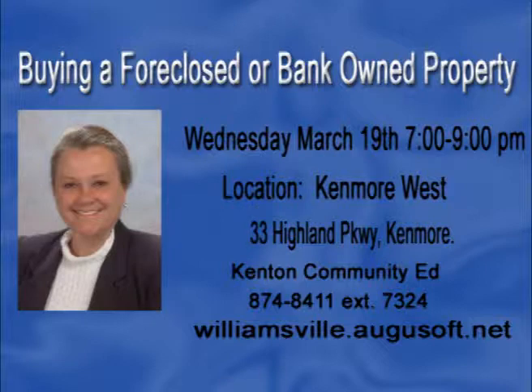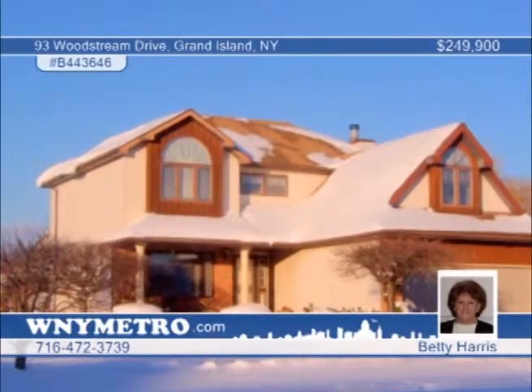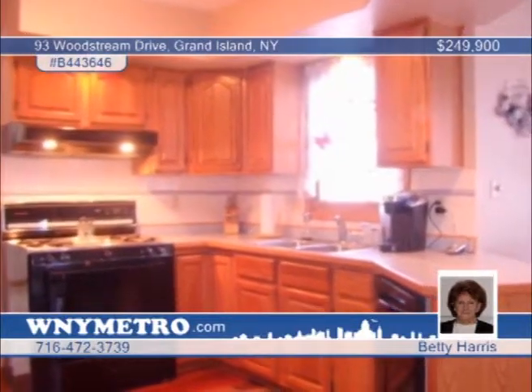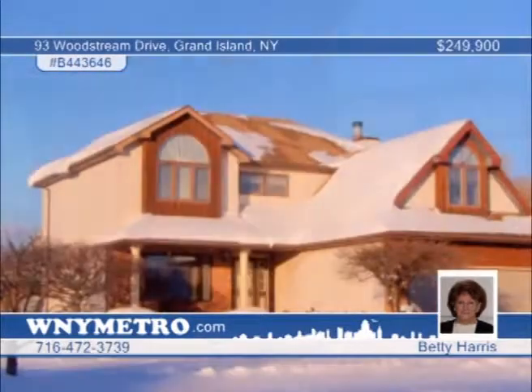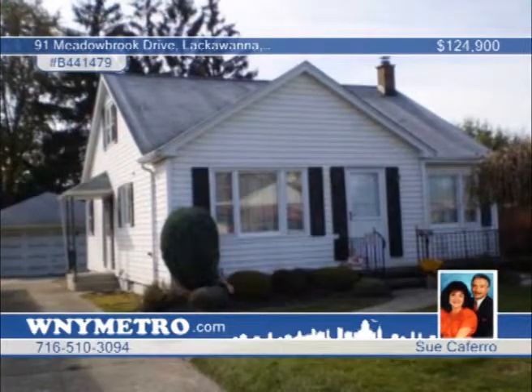Located in a highly desirable subdivision, this lovely four-bedroom, two-and-a-half-bath home offers great curb appeal. The exceptionally cared-for property features a cathedral foyer, formal living and dining rooms, and a sunken family room complete with a wood-burning gas fireplace. The laundry is found on the first floor and there's a security system with DVR and three cameras. Outside, triple decks look out over the above-ground pool. Betty Harris says there are too many amenities to list — contact her today.